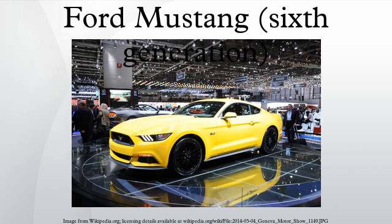The sixth generation of the Ford Mustang debuted on December 5, 2013 with same-day media events in Dearborn, Michigan, Los Angeles, California, New York City, New York, Barcelona, Spain, Shanghai, China, and Sydney, Australia.